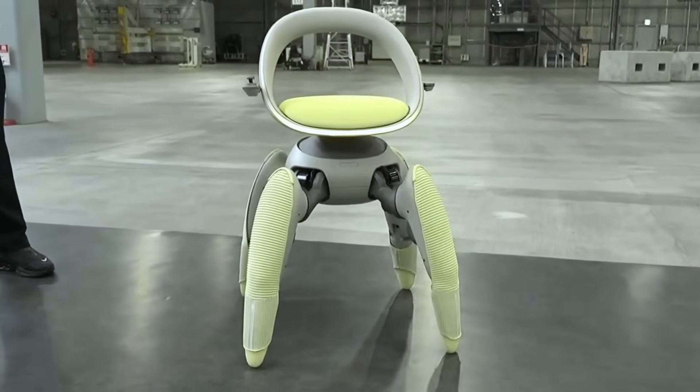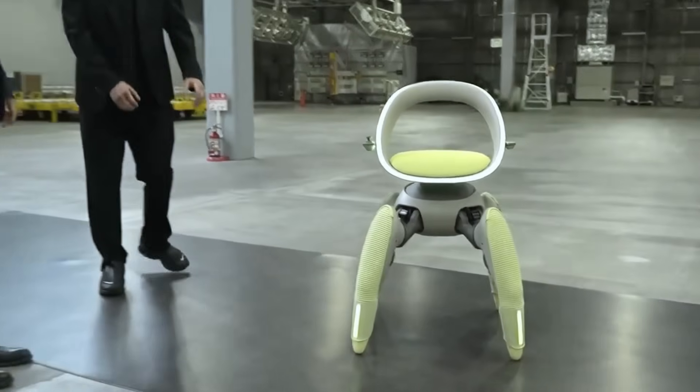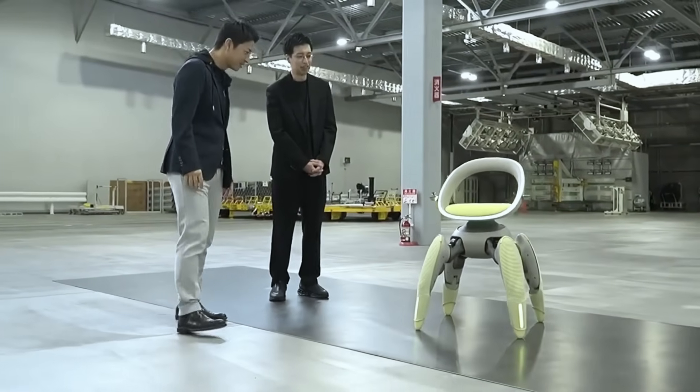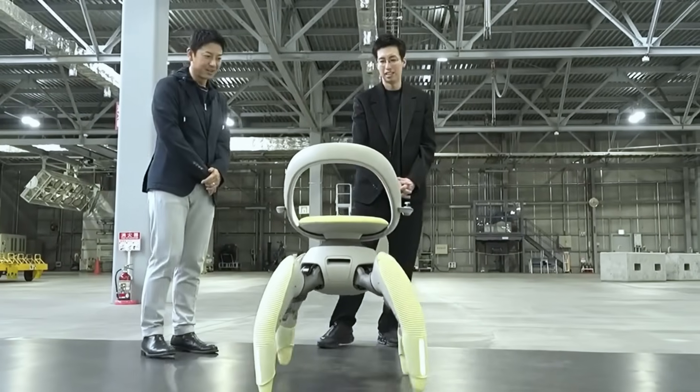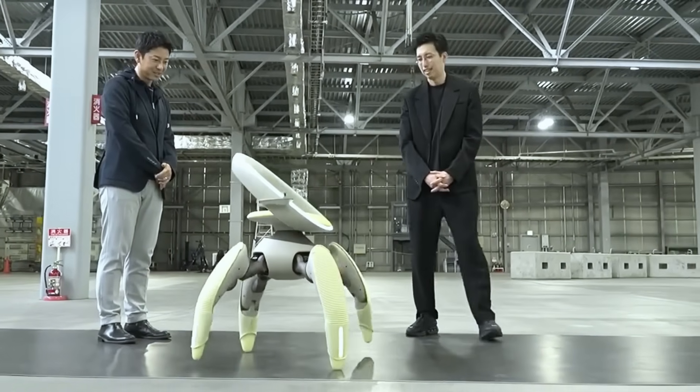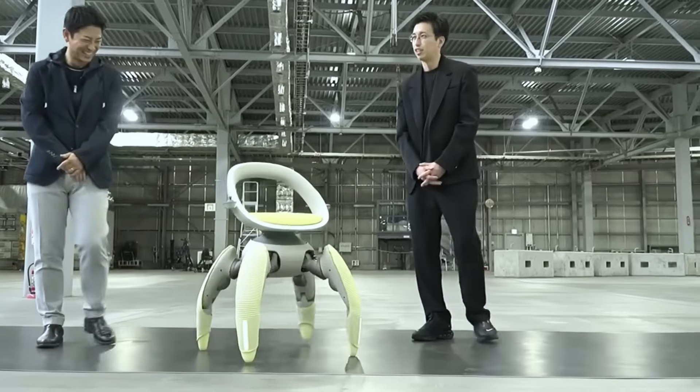Toyota's engineers have studied how people naturally distribute their weight and how they move on stairs to ensure the system remains stable in motion. The autonomous feature uses smart sensors and algorithms to keep balance and control on complex surfaces.